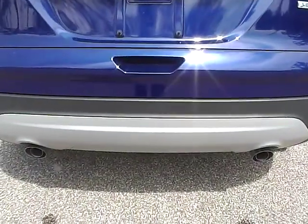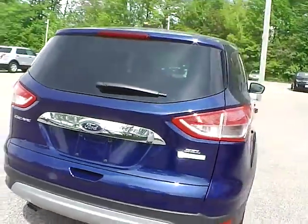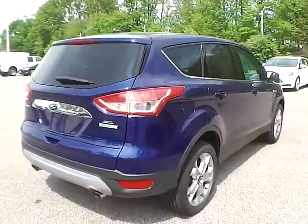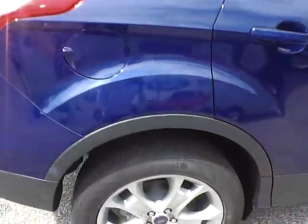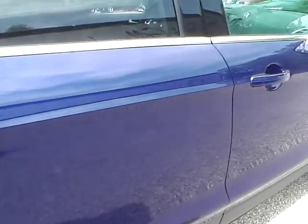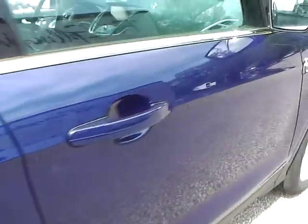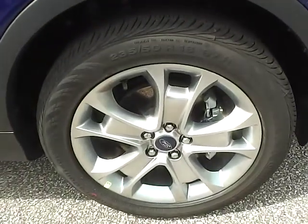Here you have your dual exhaust. On this side of the vehicle, there's no scratches, dents, or blemishes of any kind. Here's your last wheel and tire.